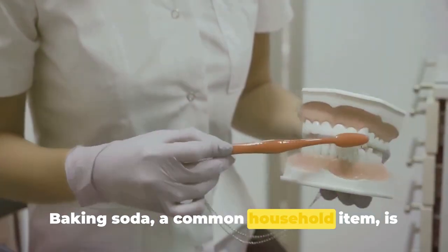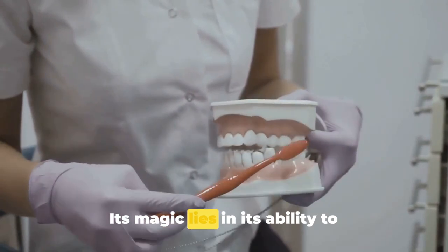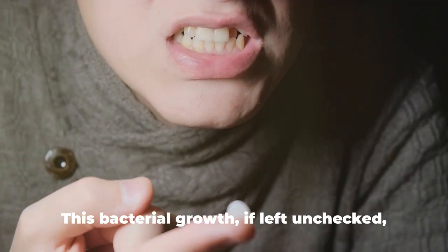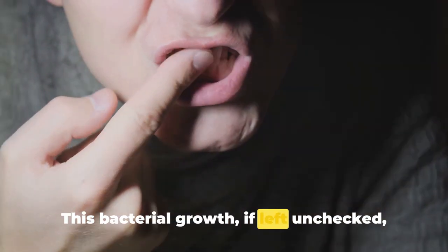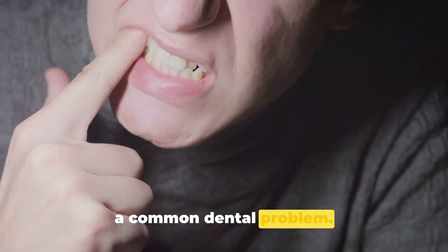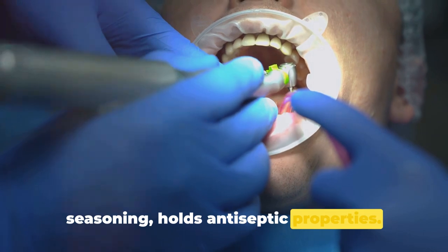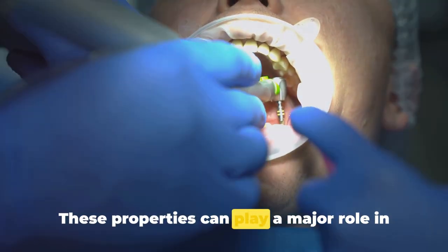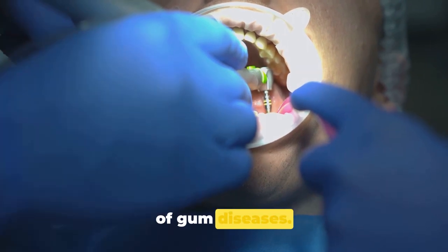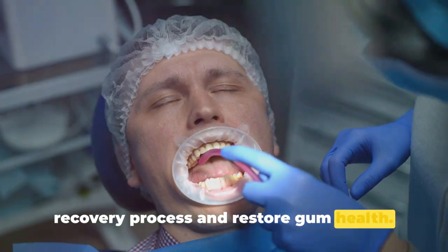Baking soda, a common household item, is a hidden gem for oral health. Its magic lies in its ability to neutralize harmful mouth acids, which acts as a deterrent to bacterial growth that can contribute to plaque formation. Salt, on the other hand, holds antiseptic properties that can play a major role in treating inflamed gums, a common symptom of gum disease, and expedite the recovery process to restore gum health.